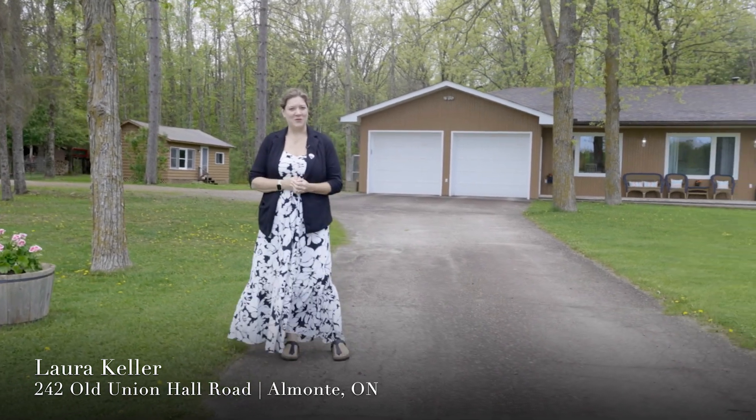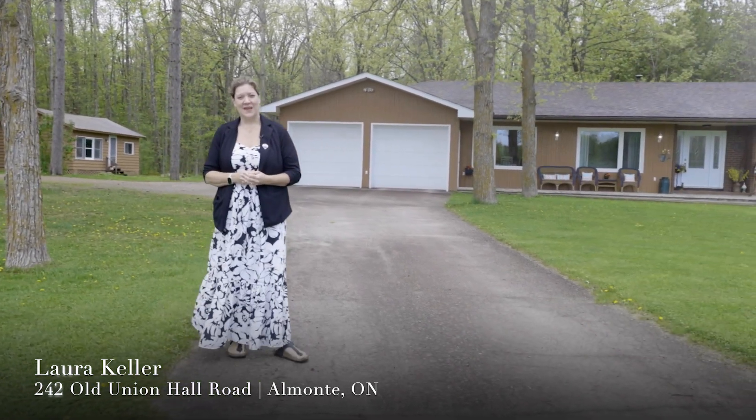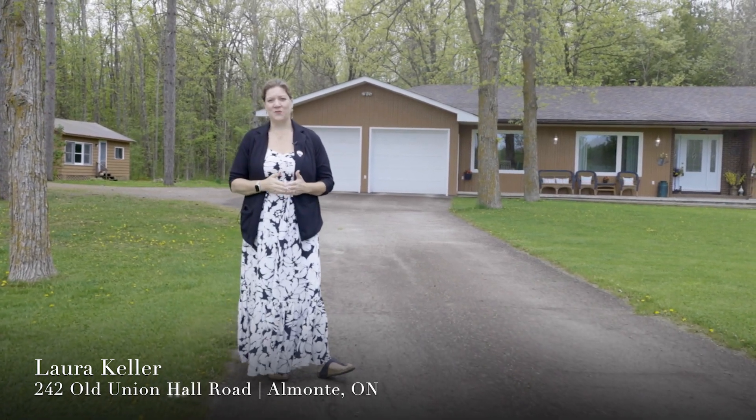Hi, it's Laura Keller from the Laura Keller Real Estate Team and RE/MAX Affiliates. Today we're at 242 Old Union Hall Road in Mississippi Mills. This property is fabulous — it's a bungalow with three bedrooms, two full bathrooms, and you're on about 15 acres of land.